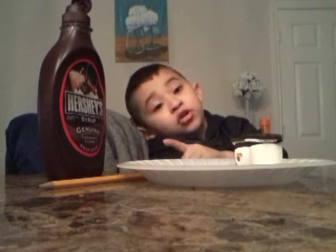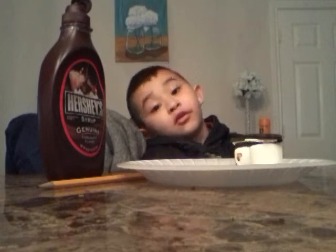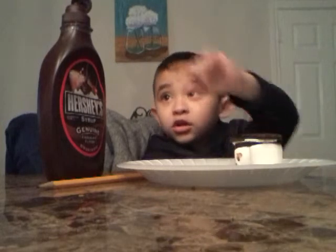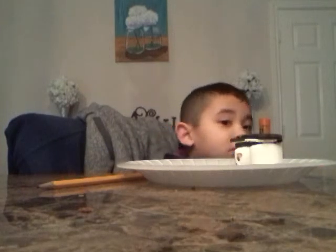Here we have an Oreo — we'll use that. So that's what I'm just showing you, that's all I do. And this chocolate cereal — let me put this back in the fridge.